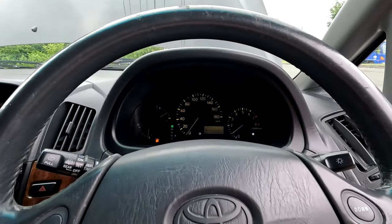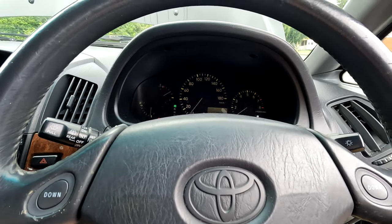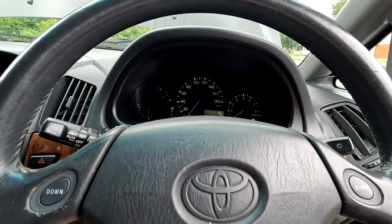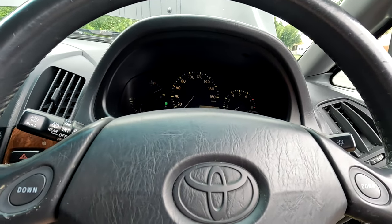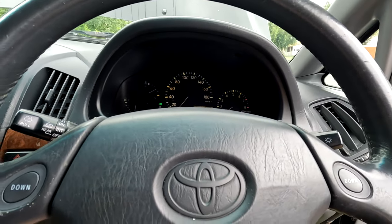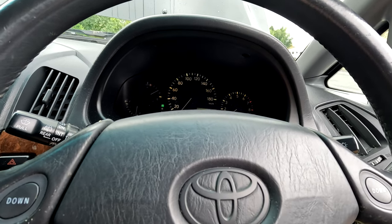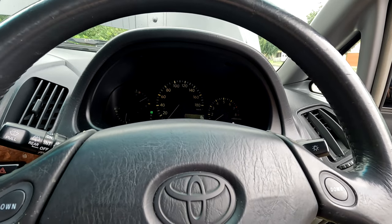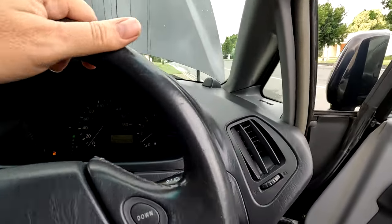To get a roadworthy certificate here in Queensland, when you sell a car and the buyer wants to re-register it in their name, someone has to inspect it to make sure it meets certain criteria. For that I'd need new tires and the gearbox working properly. It doesn't matter if the air conditioning works or not for roadworthy - and it seems to be working now anyway.